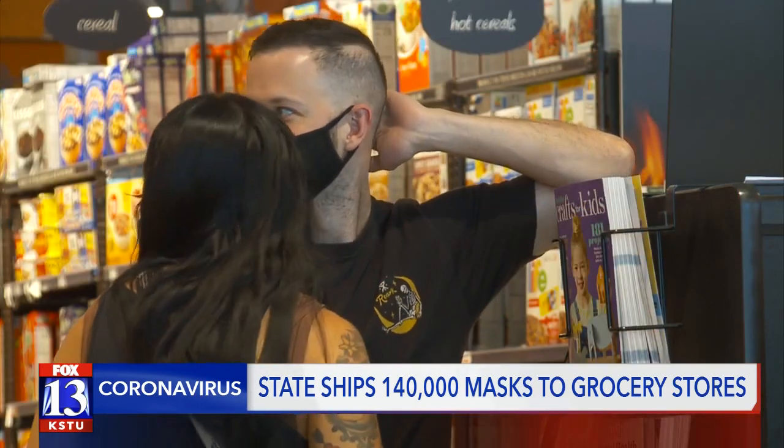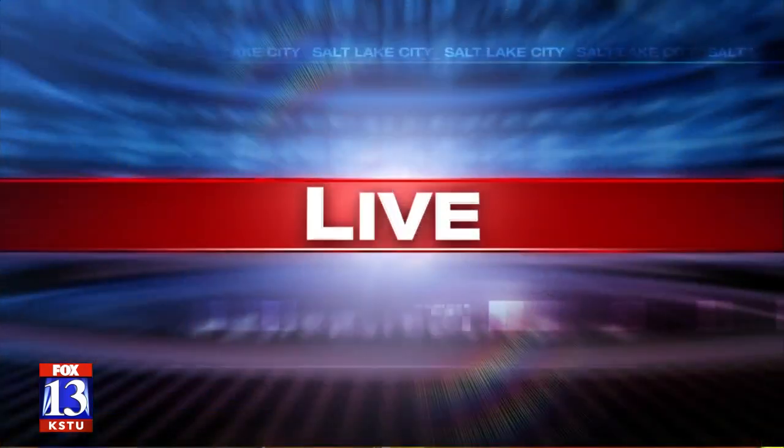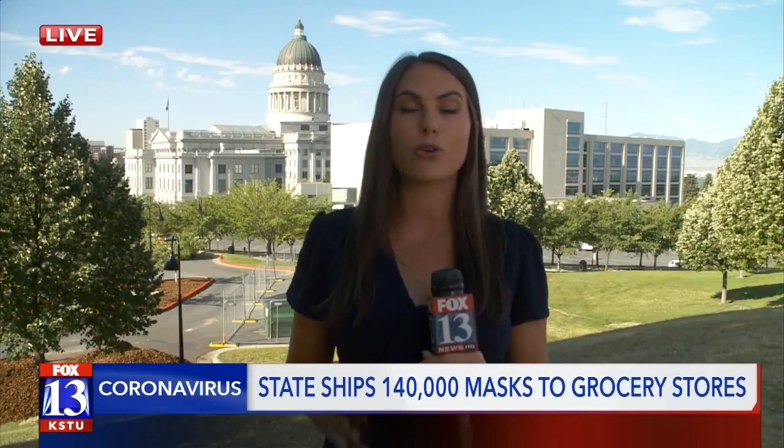To date, about 270,000 Utah households have ordered more than 1.16 million masks on the Utah coronavirus website. A lot of people are already taking advantage of the free masks, and the state says they hope more people will do so.